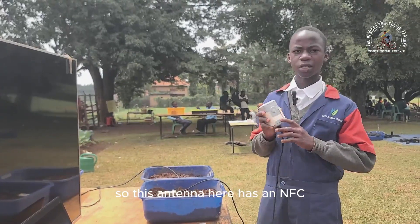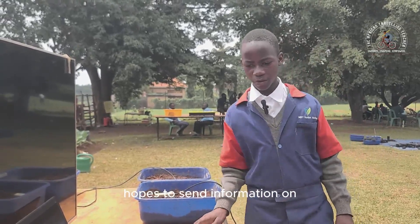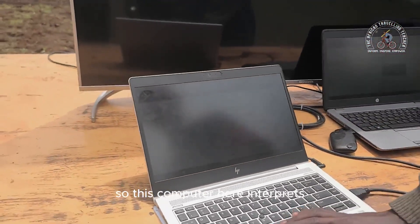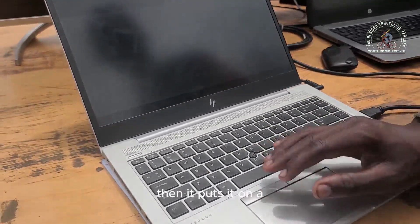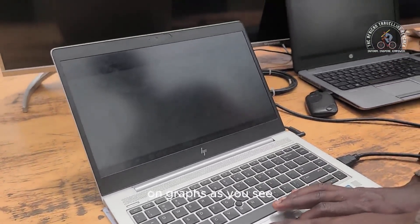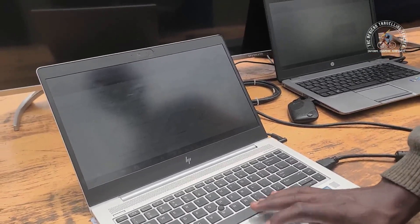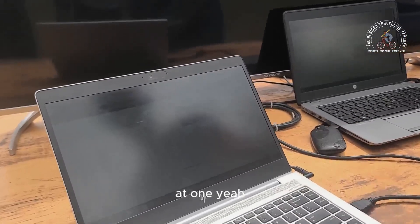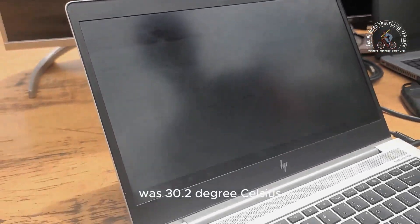This antenna has an NFC antenna inside it. The NFC antenna helps to send the information to the computer here. This computer interprets the information that has been sent, and it puts it on graphs. As you can see, it last sampled at one, and the temperature in the soil it sampled was 30.2 degrees Celsius.